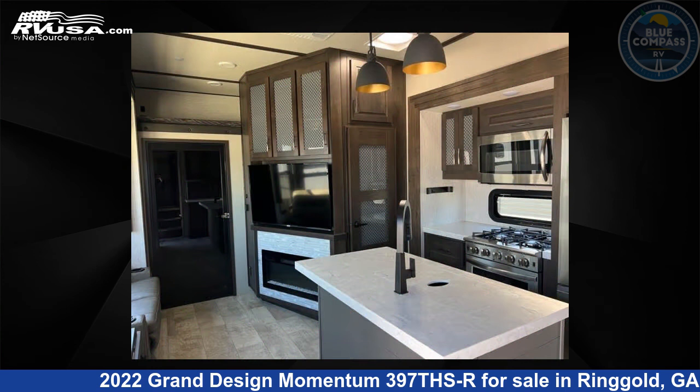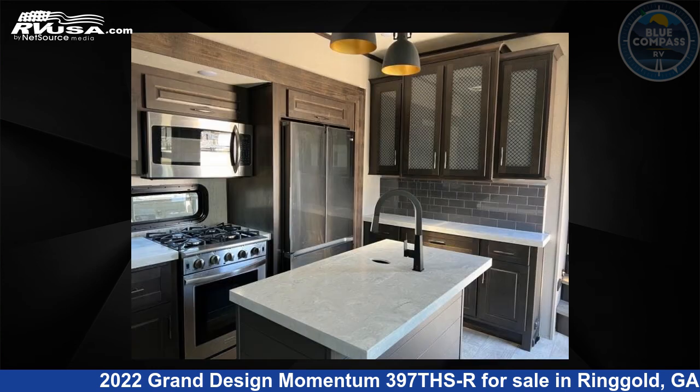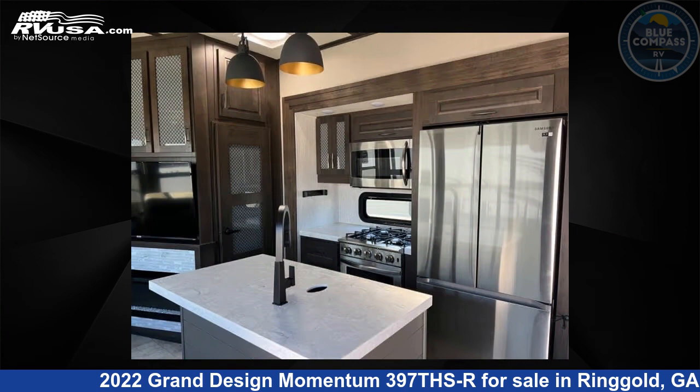This used Grand Design is 44 feet 0 inches in length and features sleeps 3, slide-out, and 140 gallons fresh water capacity.